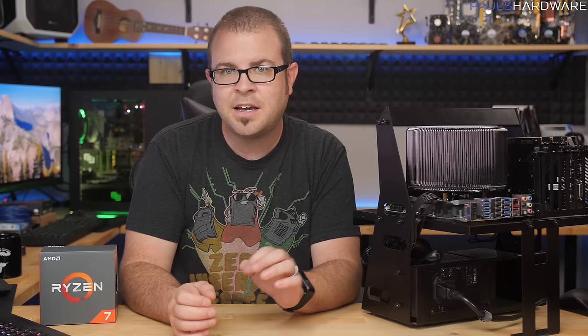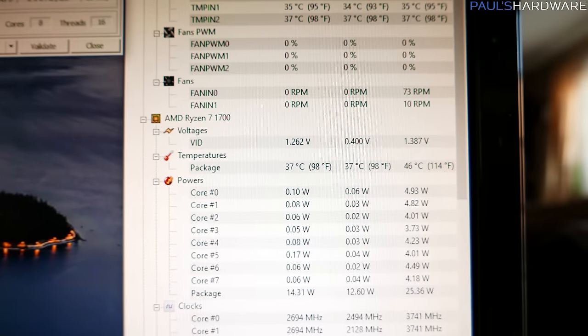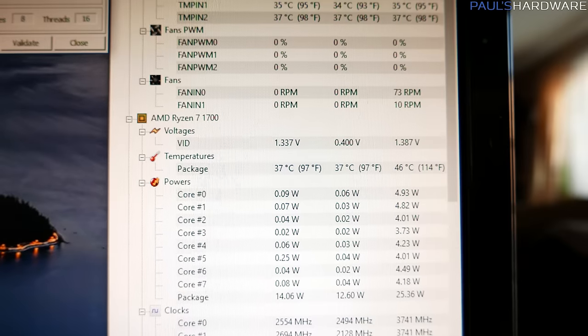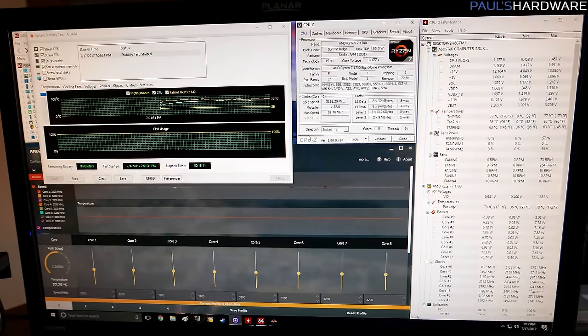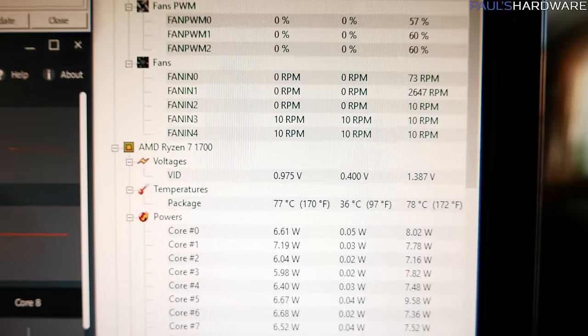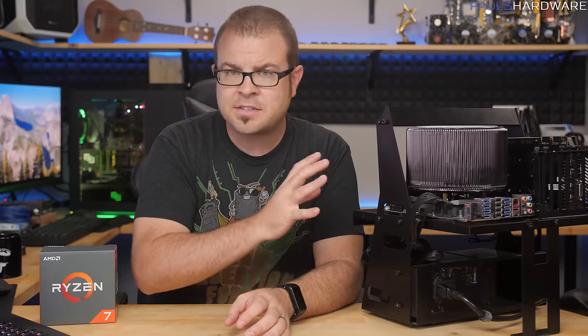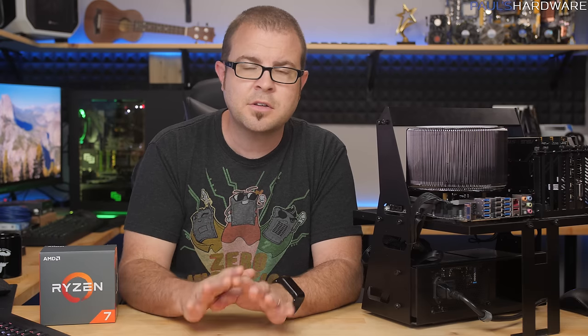Bear in mind that with these next sets of tests, I was running slightly slower memory. But with everything installed, I loaded up, waited for things to cool down, and idle temperature was only 37 degrees Celsius — just 5 degrees warmer than idle with the Corsair H100i V2. Then I loaded up the AIDA64 CPU stress test. That got things a bit warmer, but still not too terrible at all: 77 to 78 degrees Celsius was the max temperature. At stock settings, the 1700 is running at about 1.177 volts under load across all CPU cores.